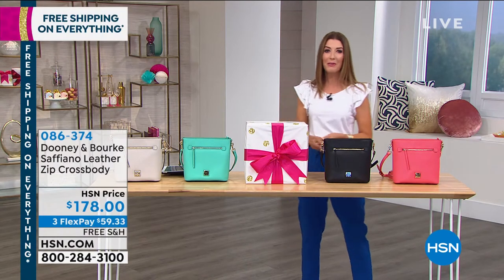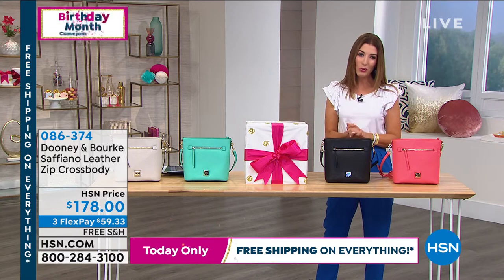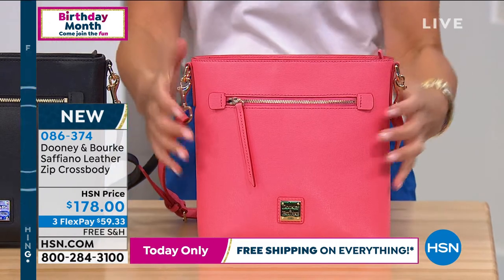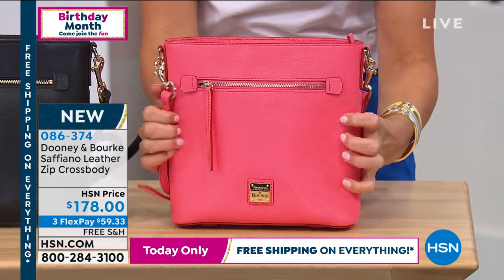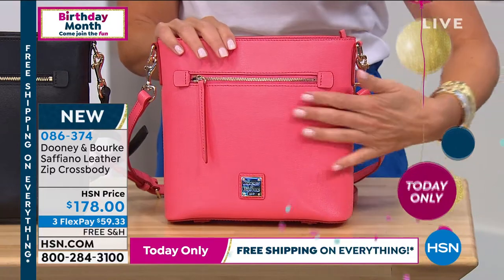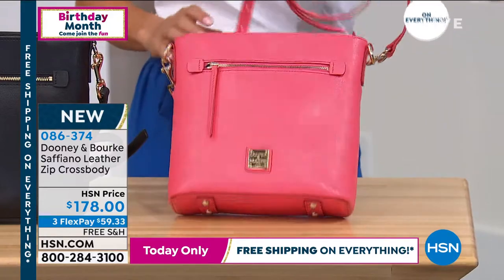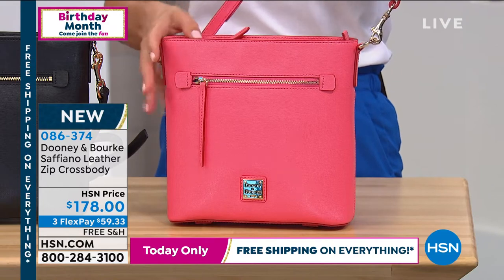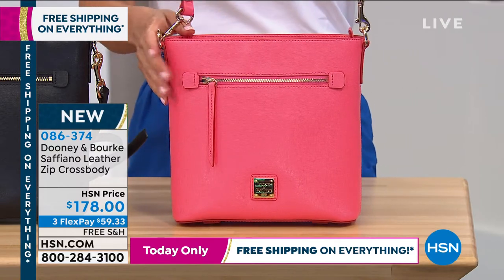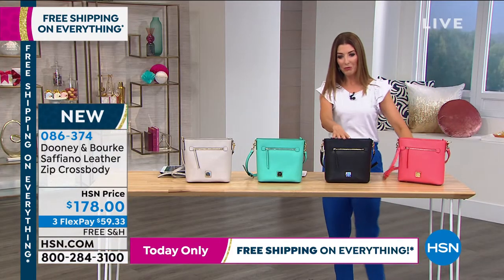A Saffiano leather zip cross-body — I love the shape, the size, and the amazing colors. I'm a true diehard fan of Saffiano leather because if you are hard on your bags, these are nearly impossible to mess up. They are scratch-resistant, water-resistant, and stain-resistant. If you spill a little mustard or drip your ice cream cone on a hot summer day, just simply wipe them clean. This is our beautiful square shape, about nine by nine with three inches and four feet on the bottom. This is the color we're calling bubble gum — a true bubble gum rosy pink. We also have it in black.